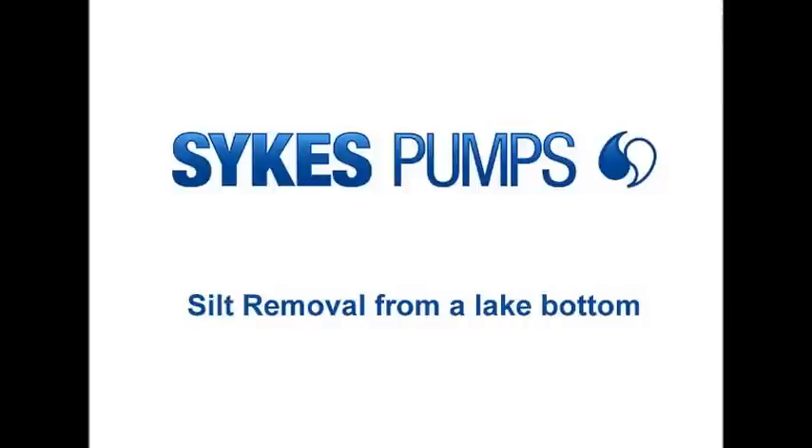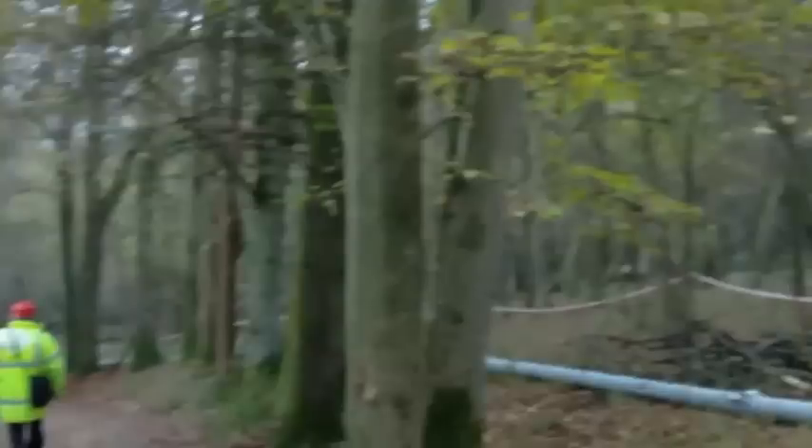Sight Pumps have recently completed a de-silting project where the use of trucks and machinery to remove the silt was unacceptable, due to the location of the lake being 60 metres down a wooded valley. The total distance from the lake to where the silt could be placed was 600 metres up the side of the valley.